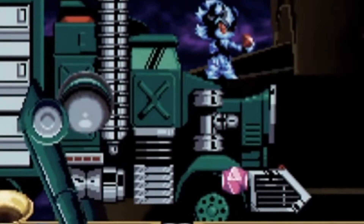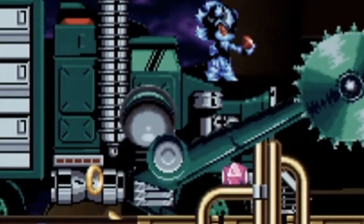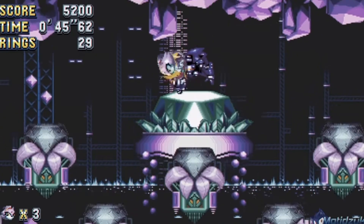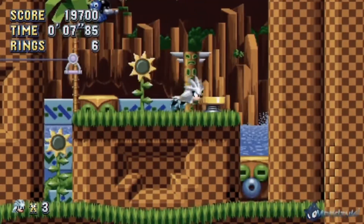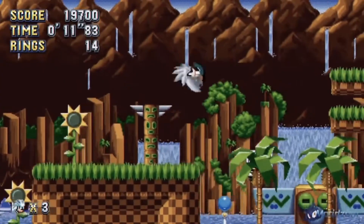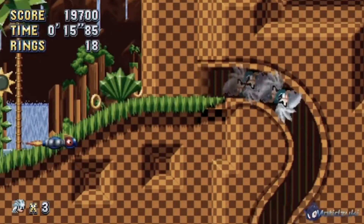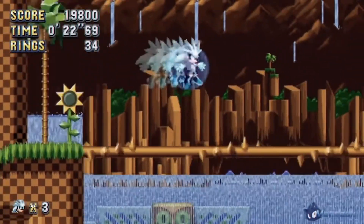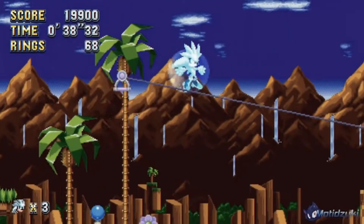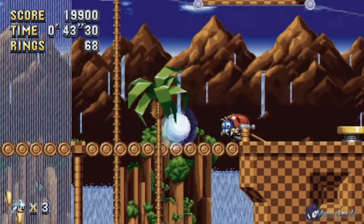It has new music too, which is cool. They have Mephiles as a boss fight. Oh — they got the gun truck! We got Blaze — she looks clean. They have Mecha Sonic. Silver! I like Silver — he's my favorite Sonic character because of his abilities. They got music too; I think it's from Sonic and the Black Knight. Silver looks clean.